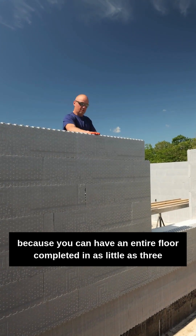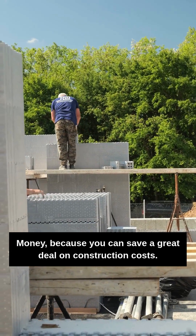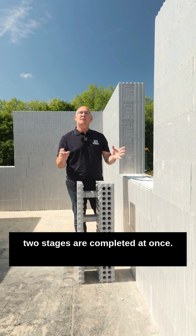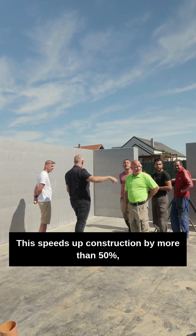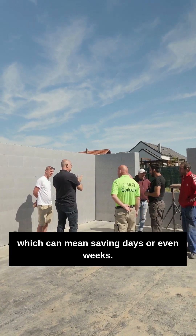Time, because you can have an entire floor completed in as little as three days. Money, because you can save a great deal on construction costs. When we build with Proconcept wall elements, two stages are completed at once — the load-bearing structure and the external thermal insulation. This speeds up construction by more than 50%, which can mean saving days or even weeks.